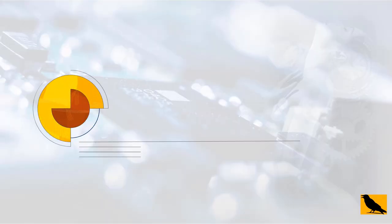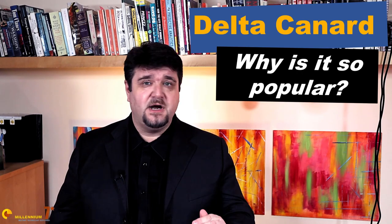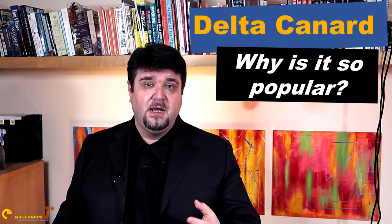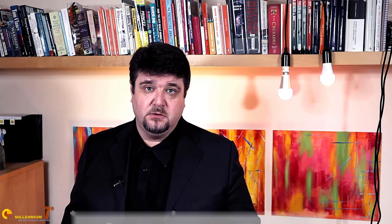Did you notice anything? Welcome to Millennium 7 Star, the channel that helps you make sense of military history and military technology. Please stay with me till the end because the things that we explain here you won't find anywhere else on YouTube.